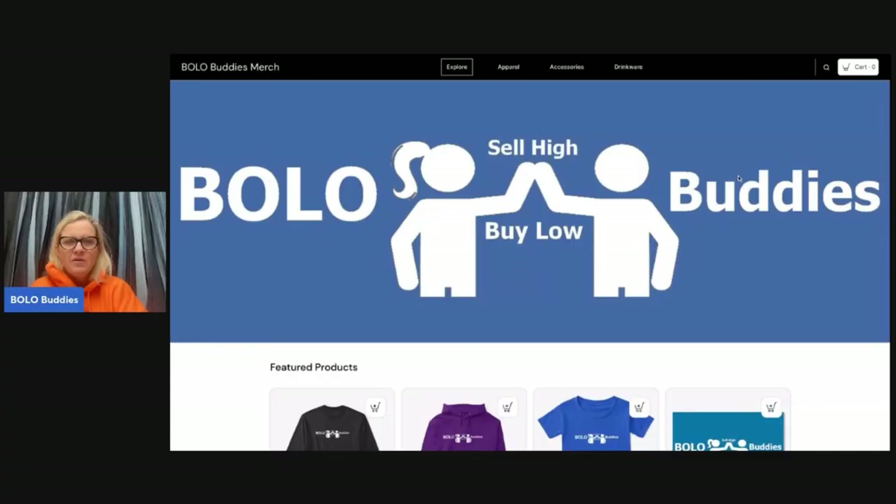Do not feel any pressure, but I pretty much live in these sweatshirts. My poor husband is probably like, 'get a different color.' I run around with my leggings that have the cell phone pockets and my Bolo Buddies sweatshirts — yep, that's what I do.